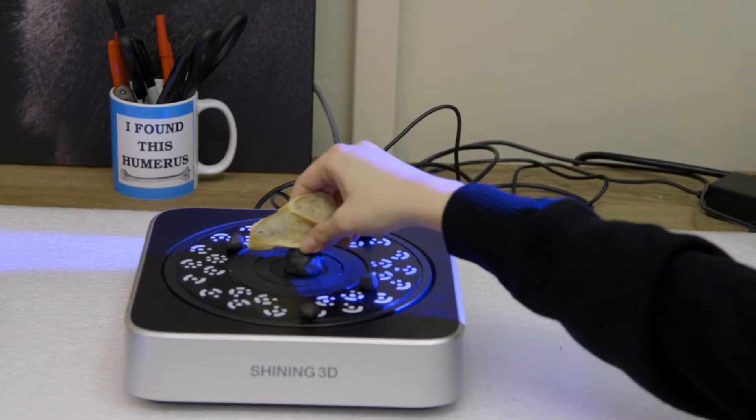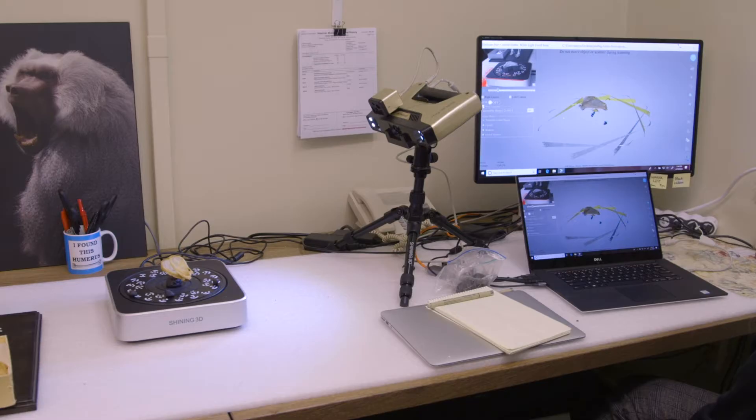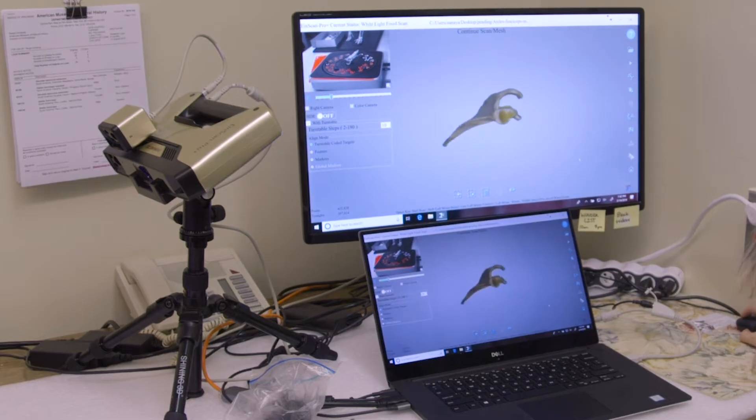Right now I am demonstrating our 3D scanner scanning a monkey bone, and we can turn this monkey bone into a 3D rendering and use that as comparative data with some of our fossils.